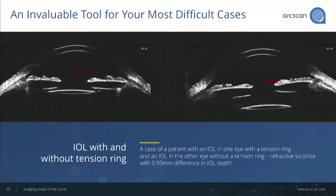In the clinical setting, where you just don't know what happened — the patient comes back a day, a week, a month later with a refractive surprise — in a very short seat time, we can provide an instant full view of what happened. In this case, bilateral IOL with a tension ring used in one eye — you can see that in the left image. Without that tension ring in the companion eye, the lens dropped and gave about a 0.95 millimeter difference in position, causing quite a refractive problem for this patient.